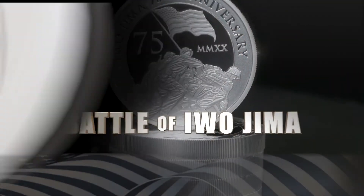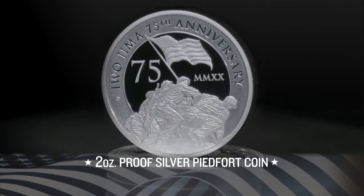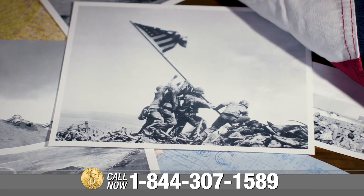The 2-ounce proof silver Piedfort Iwo Jima 75th Anniversary Coin pays tribute to a defining moment in world history, the Battle of Iwo Jima, and the photograph that transformed a nation.